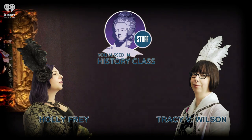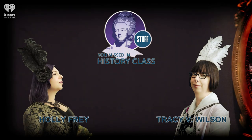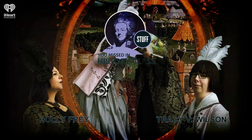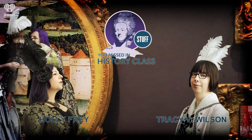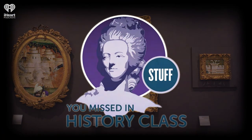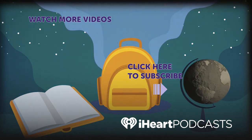If you would like to write to us about this or any other podcast, we're at historypodcasts.iheartradio.com, and we're all over social media at Missed in History — that's where you'll find our Facebook, Pinterest, Twitter, and Instagram. You can subscribe to our show on the iHeartRadio app, Apple Podcasts, and anywhere else you get your podcasts. Stuff You Missed in History Class is a production of iHeartRadio. For more podcasts from iHeartRadio, visit the iHeartRadio app, Apple Podcasts, or wherever you listen to your favorite shows.